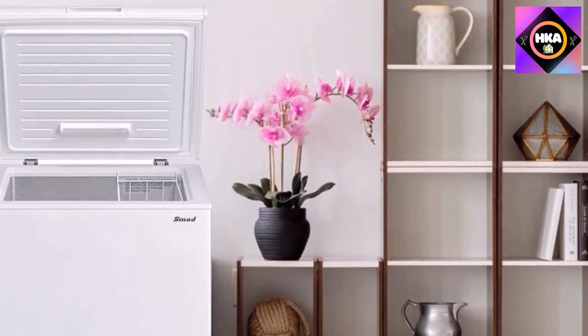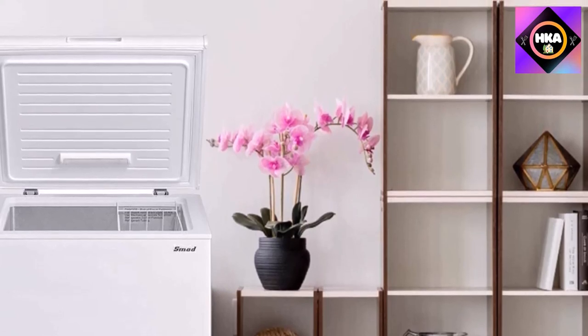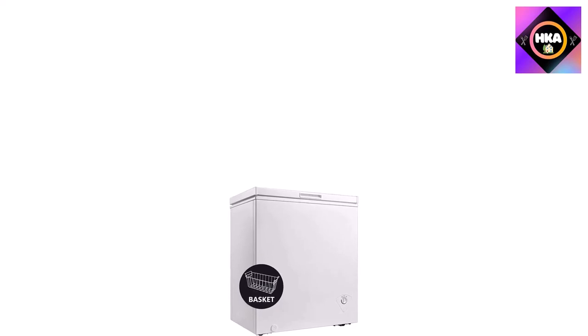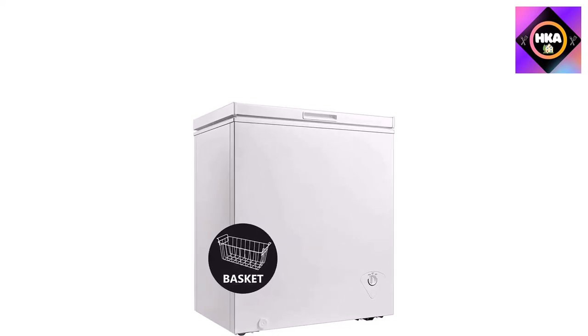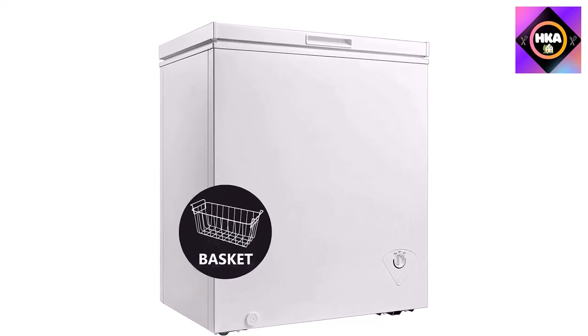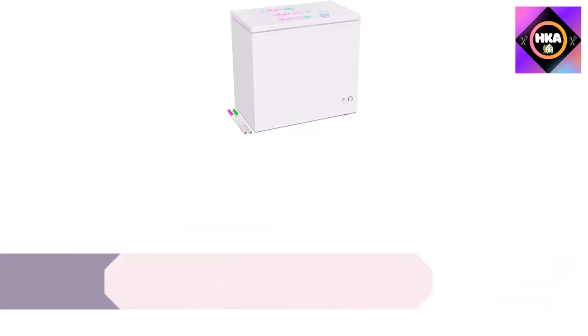The whisper-quiet compressor works without much noise and will never disturb your rest. A hanging wire storage basket divides light, crisp food from others and keeps items organized. The interior aluminum liner makes it easy to clean. The top open door with auto-hold hinges can be held between 45 and 90 degrees for hands-free use. A front drain valve keeps drainage convenient.